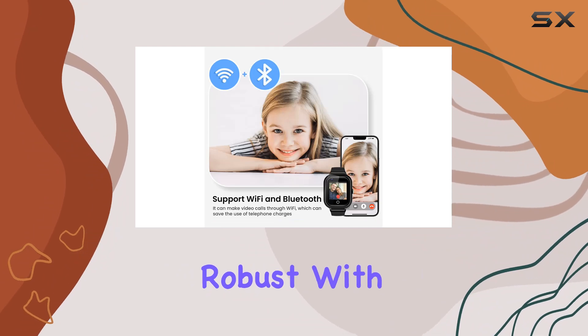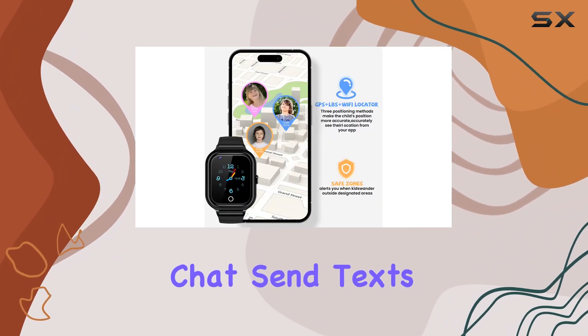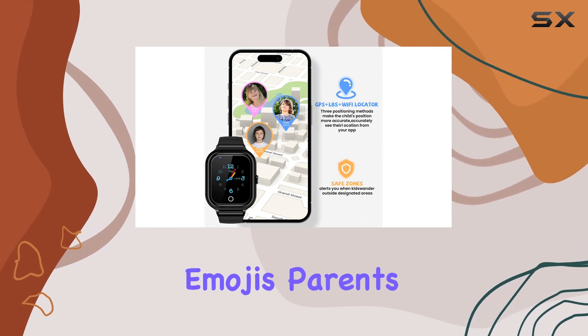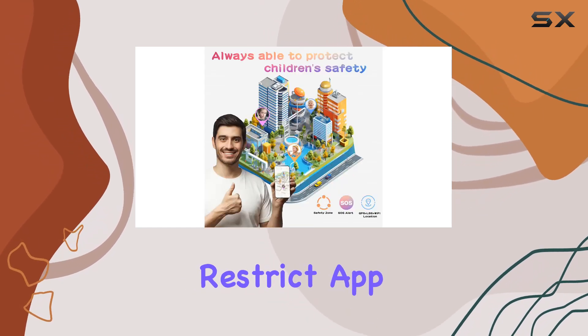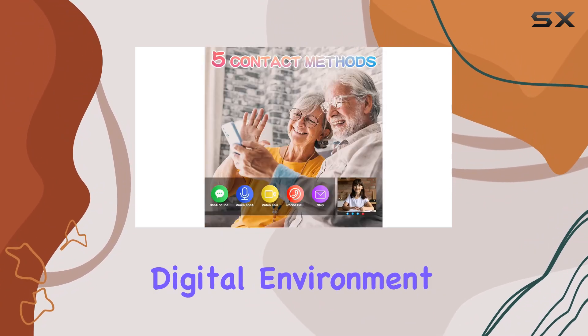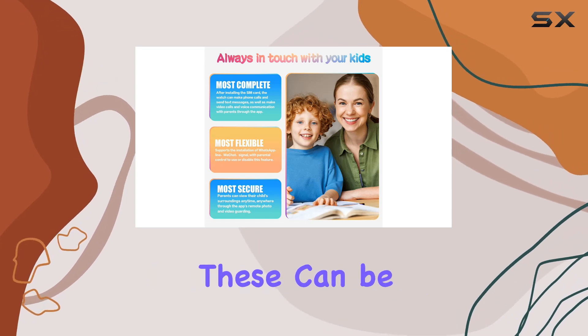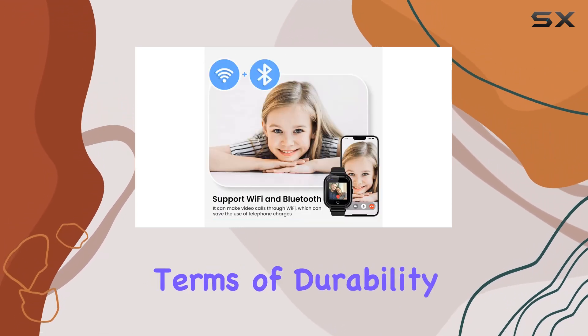Communication options are robust, with the ability to make video calls, voice chat, send texts, and even share pictures and emojis. Parents can manage and restrict app downloads through parental controls, ensuring a safe digital environment. The watch supports popular apps like WhatsApp and WeChat, though these can be disabled if preferred.